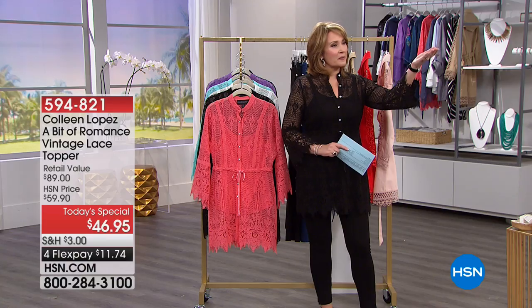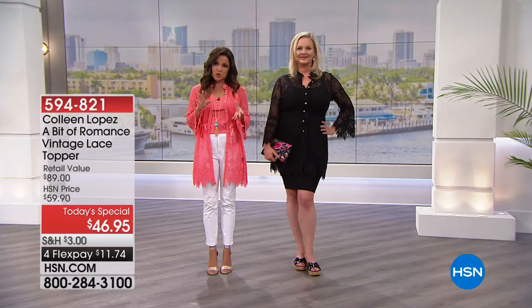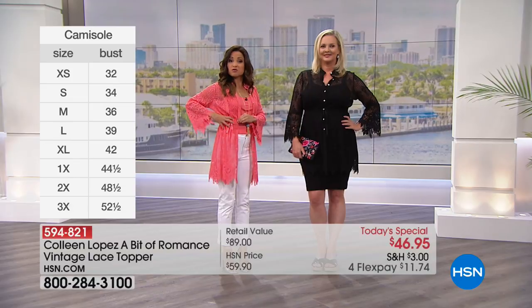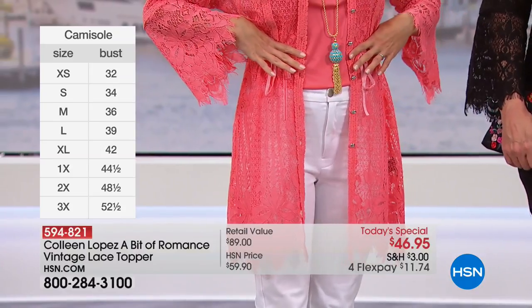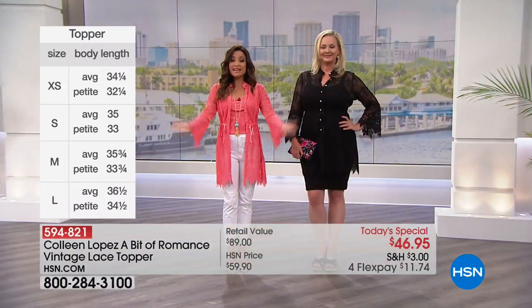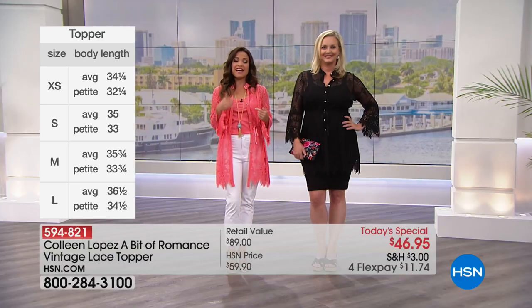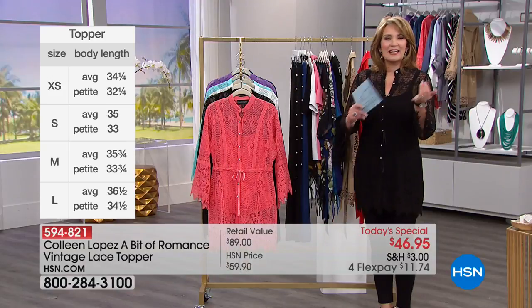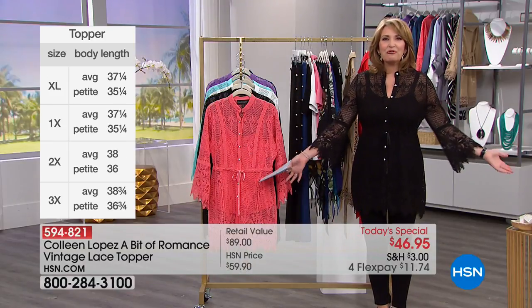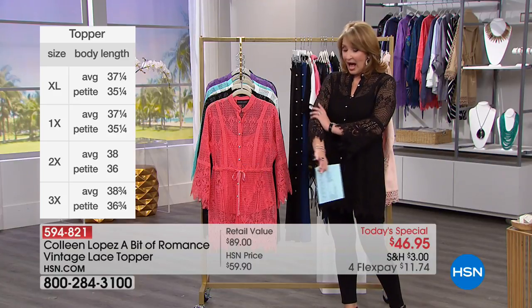Michelle is wearing the petite — she's five-two, five-three — and having that petite option really helps with a shorter torso. She's in the extra small in the petite option, wearing it open with a little ruching on the side and a bow tie to define the waist. You can really have fun trying all the different looks. It doesn't matter your height, it doesn't matter your size — everybody gets to feel beautiful in this topper.